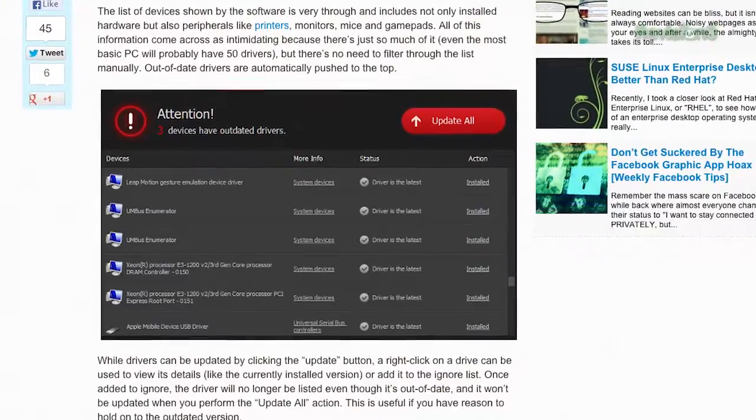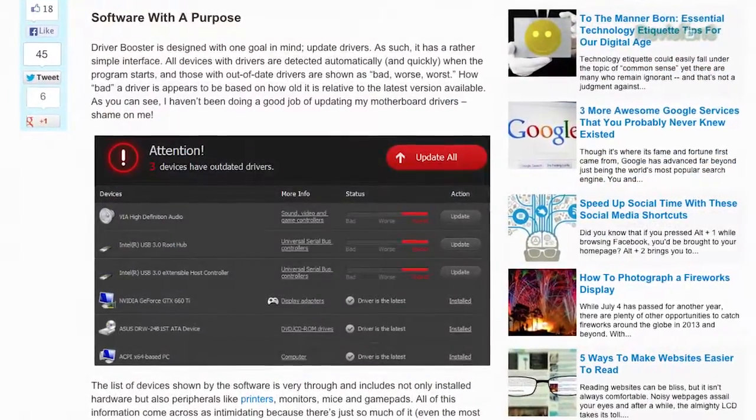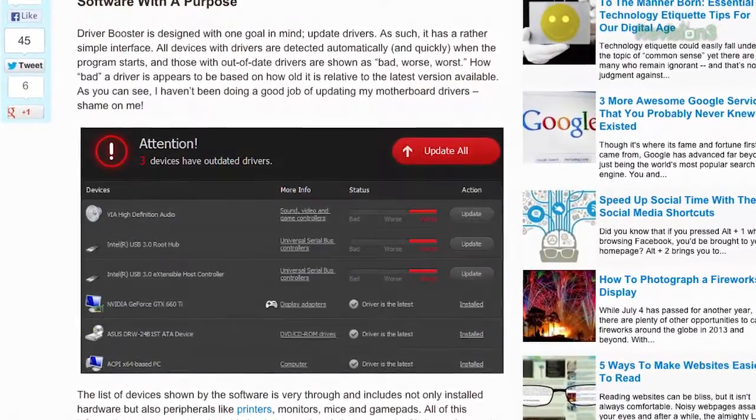At the very top, you'll see a notification alerting you to any outdated drivers, and you'll see in the list just how outdated they are on a scale of bad to worst. But just click the update all button, or selectively choose which drivers to update manually.